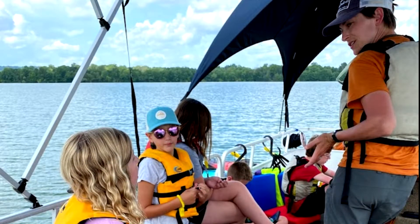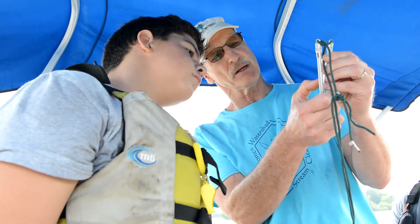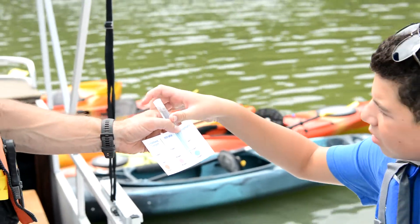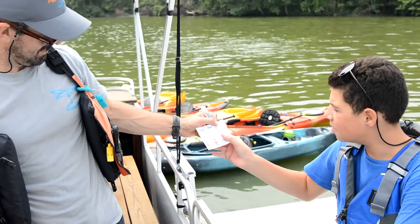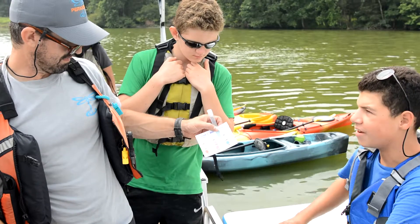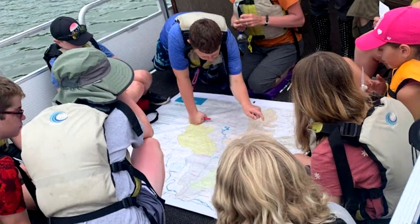The deck is the perfect space to learn, investigate, and discuss. All floating classroom lessons and topics are hands-on and include watershed science, ornithology, native plants, aquatic species, water quality sampling, and more. Students discuss their findings with the educators and each other and are challenged to make real-world applications and connections.